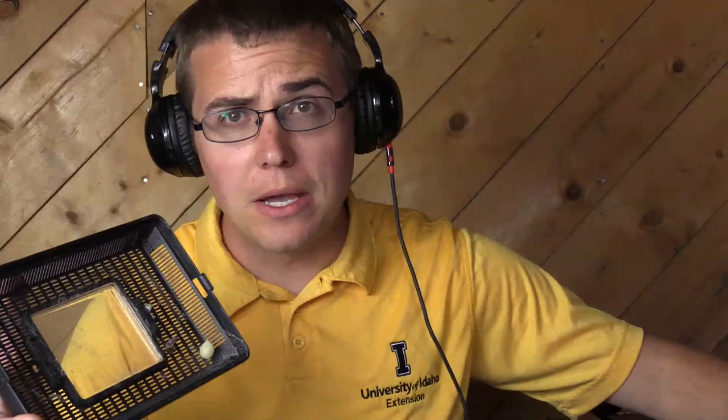After the spiderlings hatch, they start out that whitish-yellow color and then they'll start to look like this picture here, getting more and more black and red on them. This is probably a female that has just about reached maturity — she probably has one more molt and then she will be fully grown.